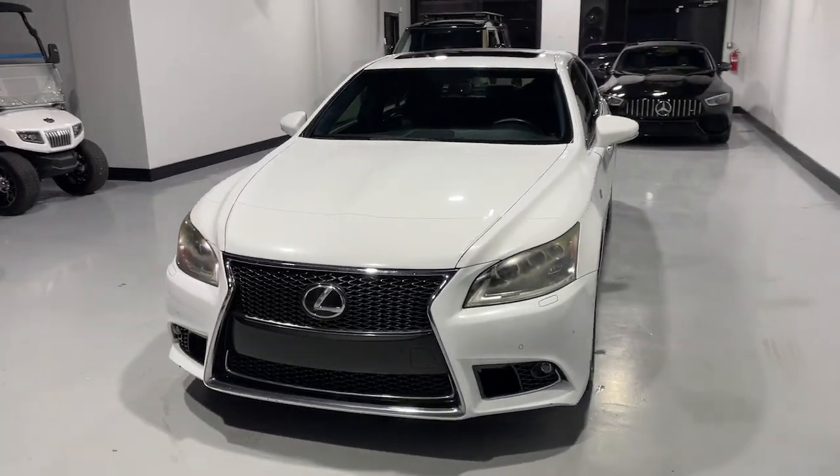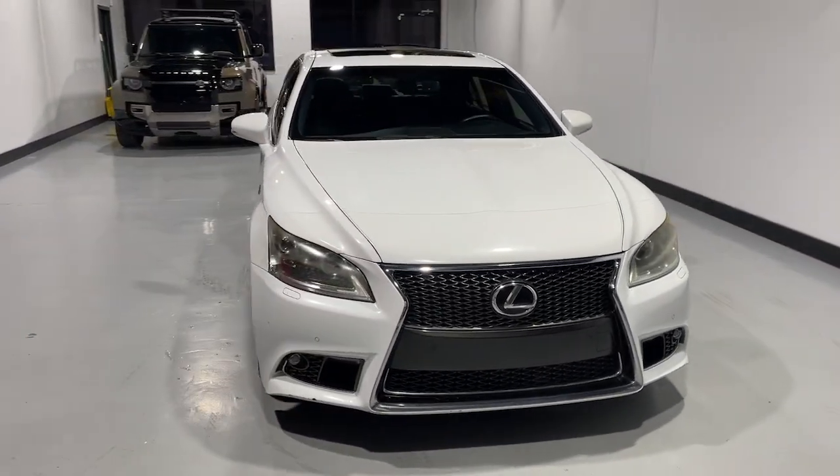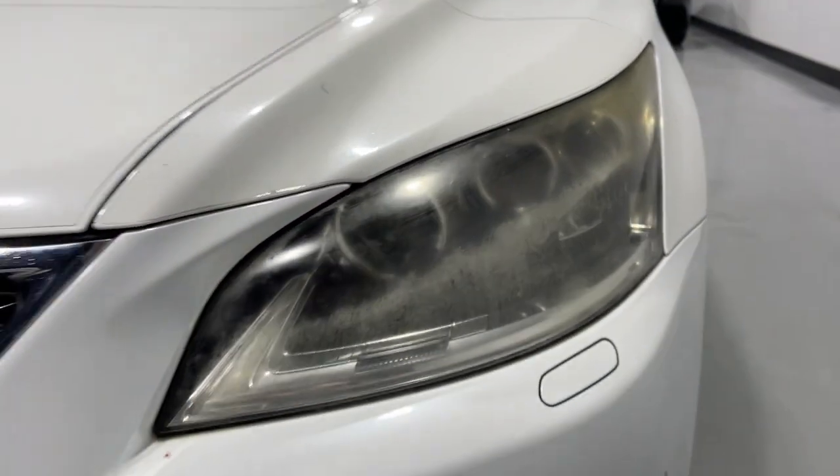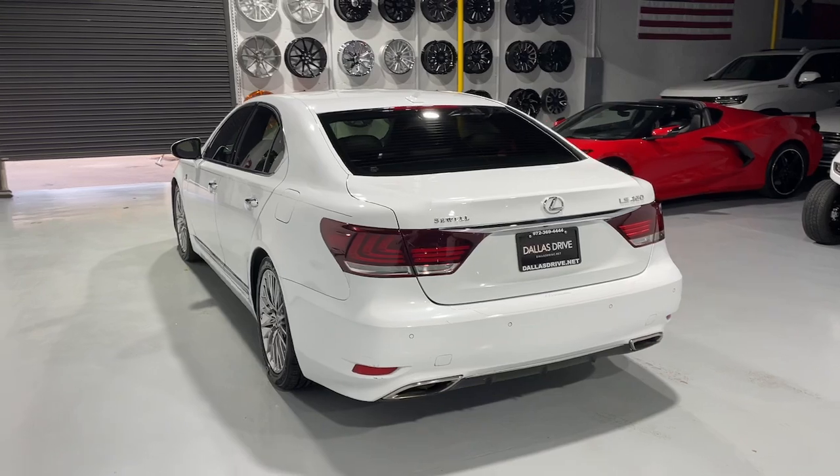Looking for your dream car? It could be the 2013 Lexus LS. With less than 70,000 miles on the odometer, this vehicle provides excellent value.